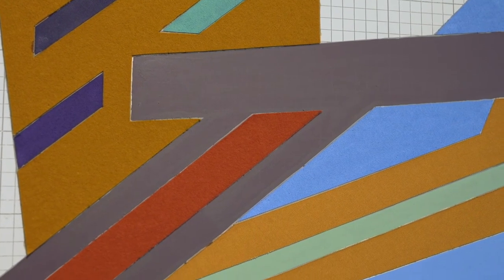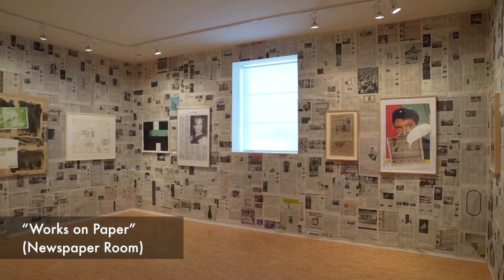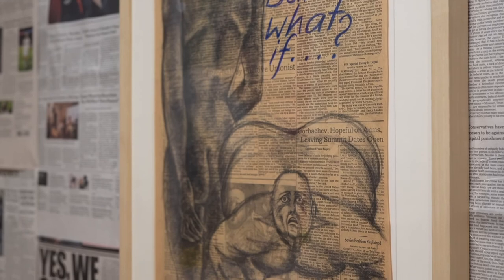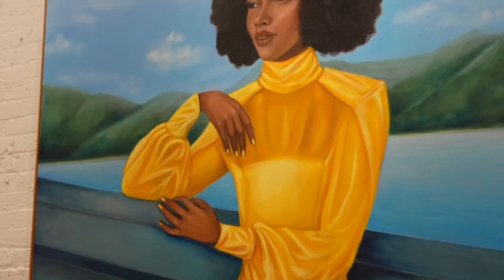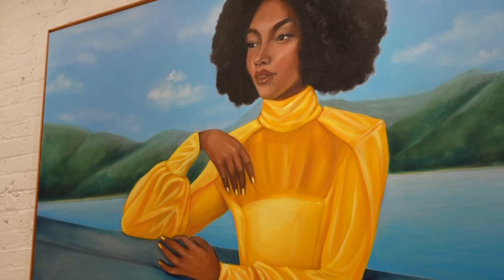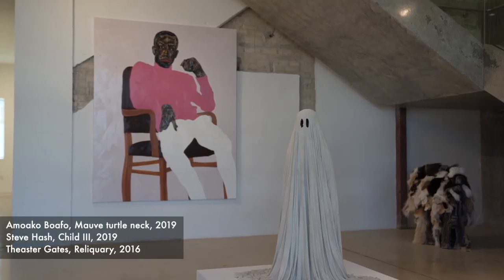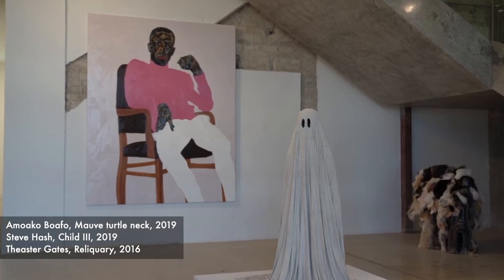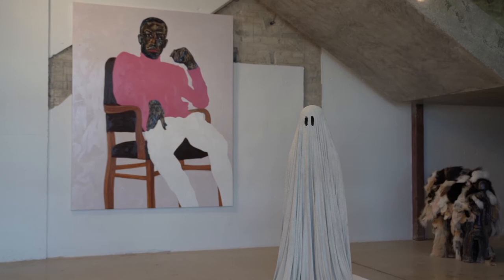Beth acquires in depth in certain ways — there are certain accumulations of art. We have an incredible works on paper collection, an incredible collection of LGBTQ artists, and an incredible collection of African American art, which we're loaning out to different institutions. It's really interesting to see the collection go out into the world so that more and more people can experience it.